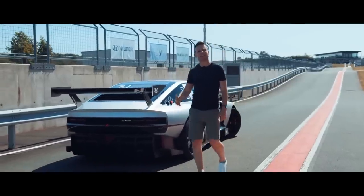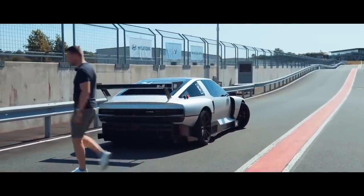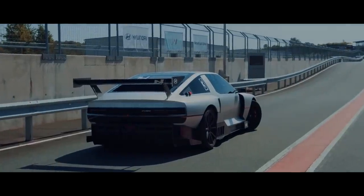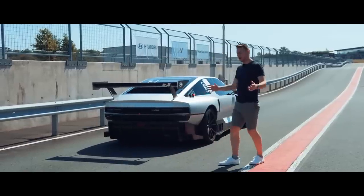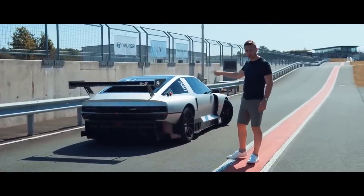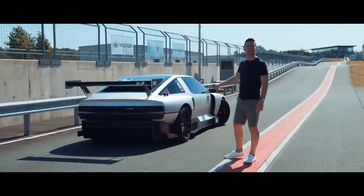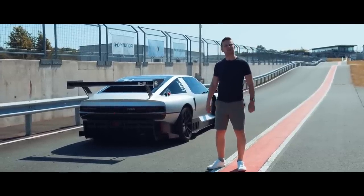Now, wasn't it jolly nice of Hyundai to let us take a look at it? Except, because the Koreans are living their best car life right now, this is not just a model. It drives, it's really fast, and they say I can take it out on track. So I'm going to go and put a really ugly helmet on.